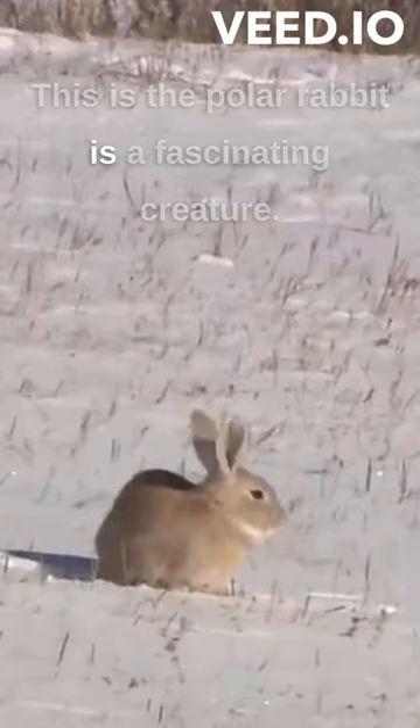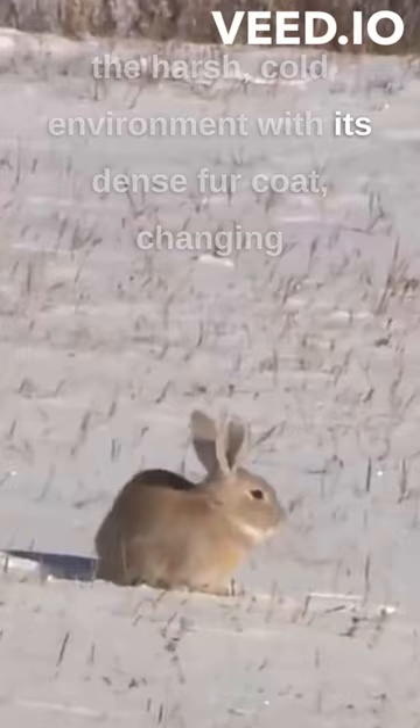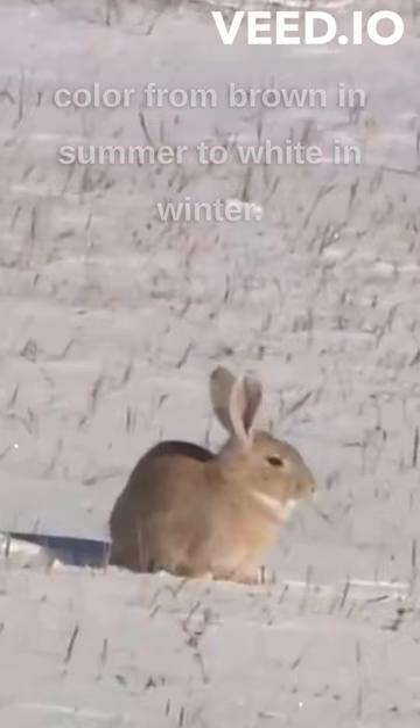This is the polar rabbit, a fascinating creature native to the Arctic regions. It is well adapted to the harsh cold environment, with its dense fur coat changing color from brown in summer to white in winter for camouflage.